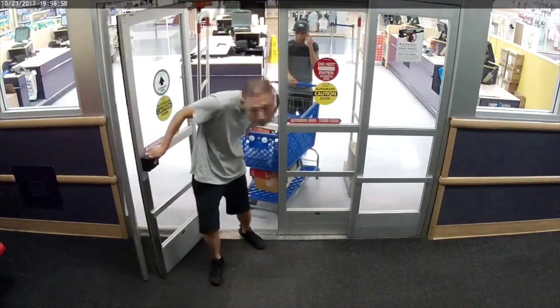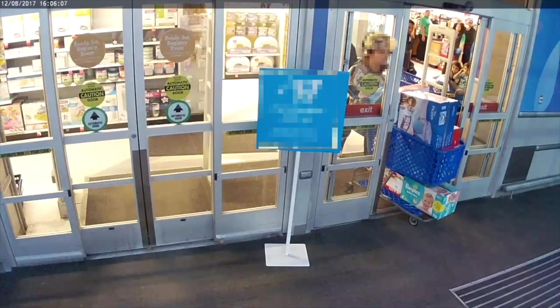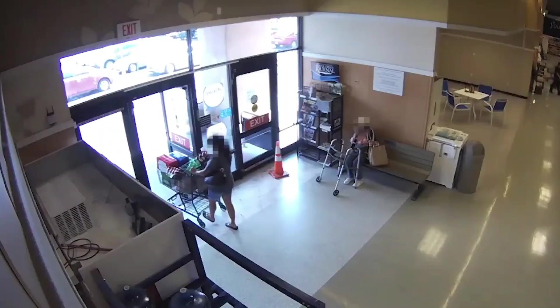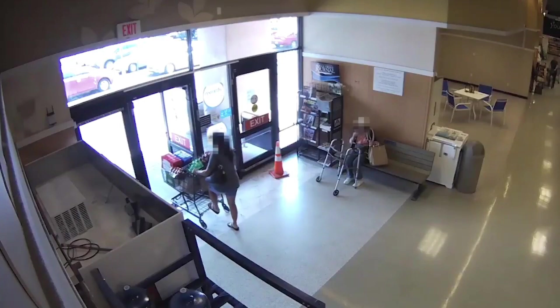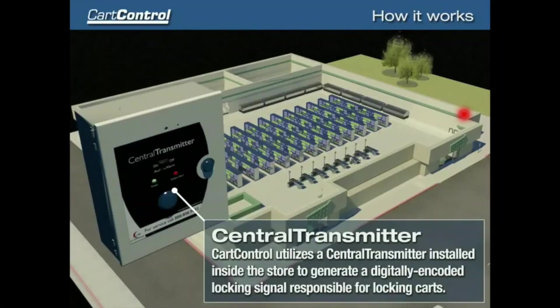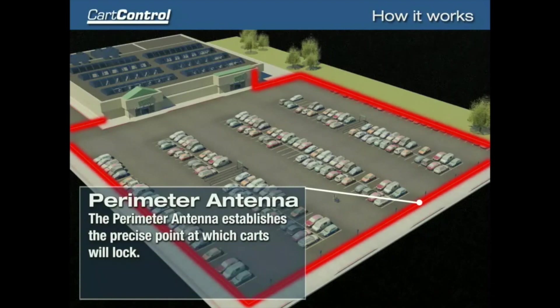Ever seen sneaky thieves stroll out of stores pushing carts loaded with stolen goods? Well, these carts provided by Gatekeeper Systems are no ordinary ones. Once the thieves hit the exit, the wheels lock, catching the attention of security guards and sending those crooks running. You can even tweak the distance for when the lock kicks in. And these carts' batteries last a whopping five years.